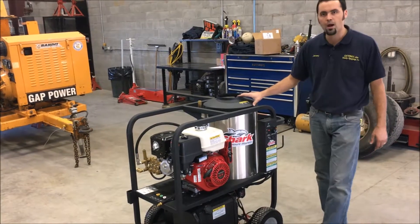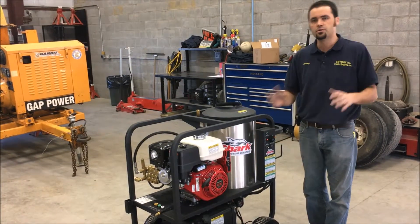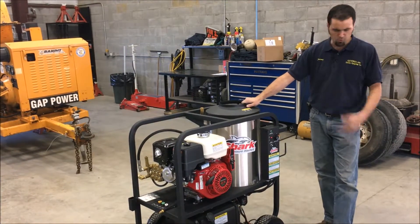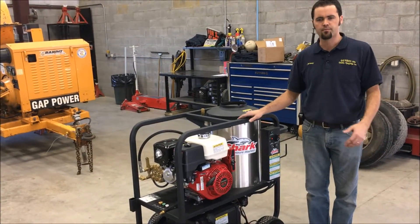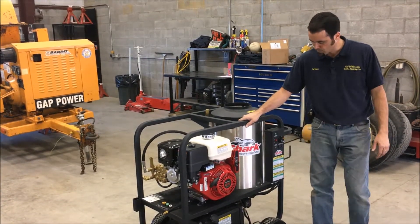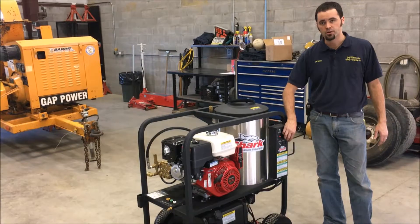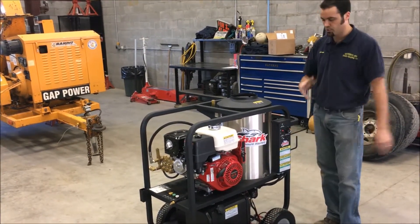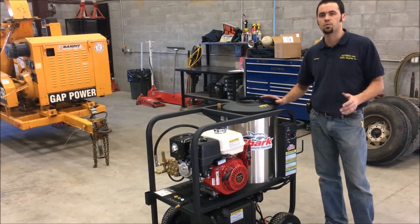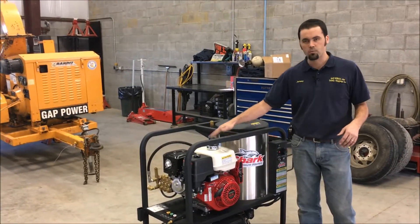This unit heats incoming ground water from about 50 degrees, raising it by 150 degrees, so you typically have about 200 to 210 degrees coming out of the pressure washer — great for removing grease and grime off buildings, concrete, equipment, and whatever application you might have. It has a temperature control on the side, usually run at full temperature. The on and off switch is right here — when you pull the trigger the burner ignites; when you release it, the burner turns off. The burner only runs when there's water flow so it doesn't overheat.